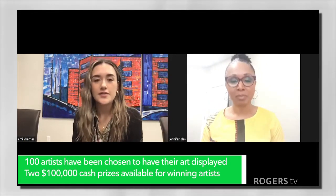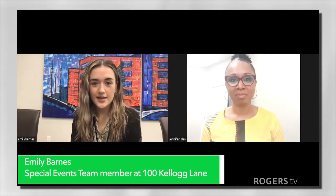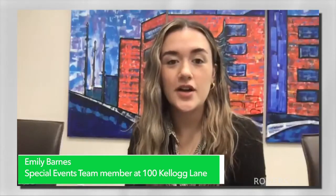Staying with the art theme, after art comp ends in September, we have the Van Gogh exhibit coming here in October. So it's a nice seamless transition and lots of art.